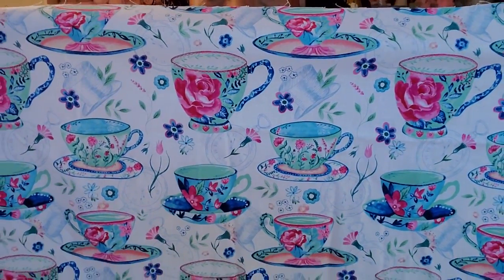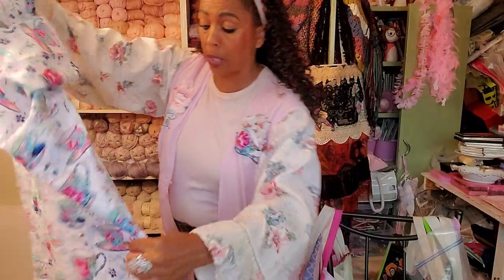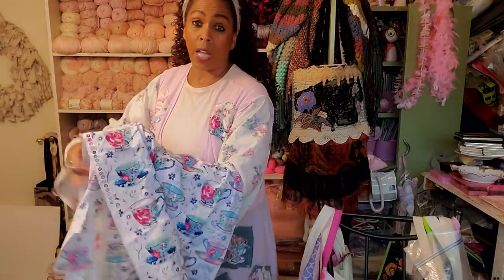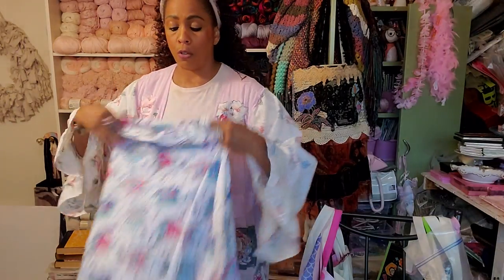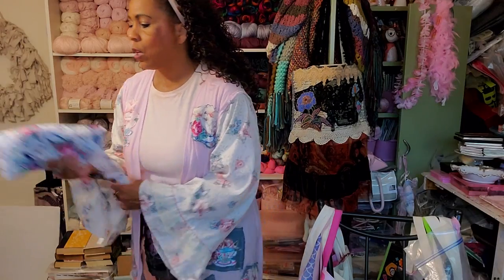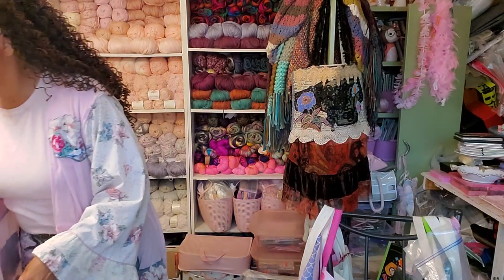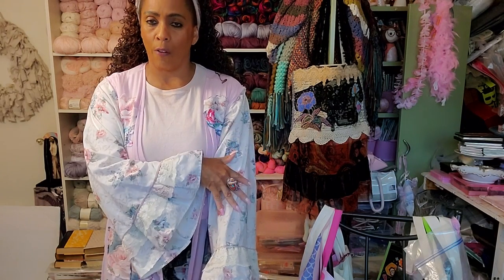Isn't that the cutest fabric, you guys? And the best deal for fabric is really buying sheets — that's what I like. I like to buy sheets because then you have tons of fabric. You can usually find sheets with roses and flowers on them. And I think this ruffle was a sheet with a ruffle on the end.